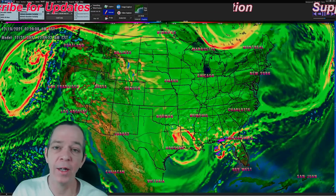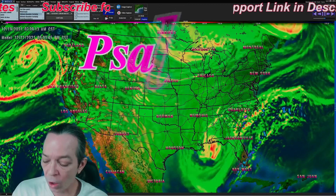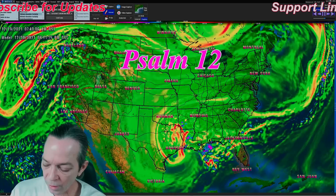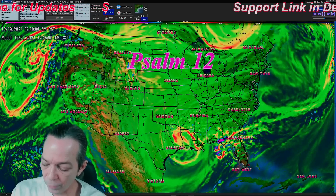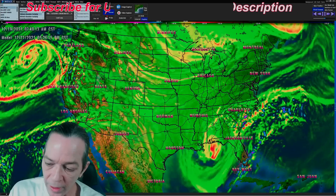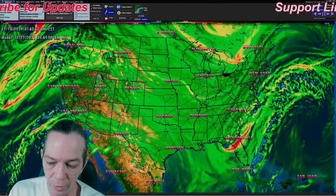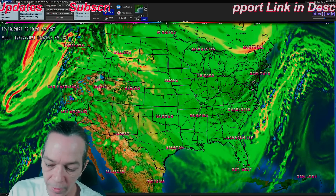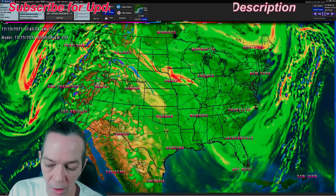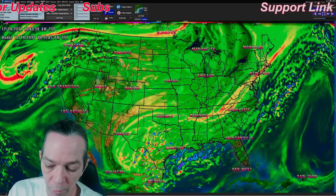Thank you so much for visiting my channel today. Psalm 12: 'Help, Lord, for the godly man ceases; for the faithful fail from among the children of men. They speak vanity, everyone with his neighbor, with flattering lips and with a double heart do they speak. The Lord shall cut off all flattering lips and the tongue that speaketh proud things.'